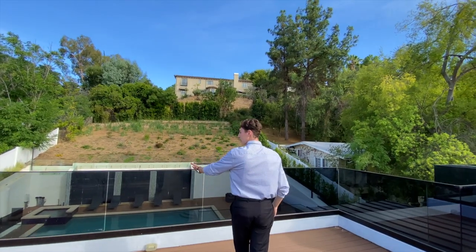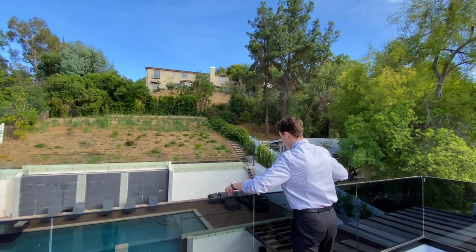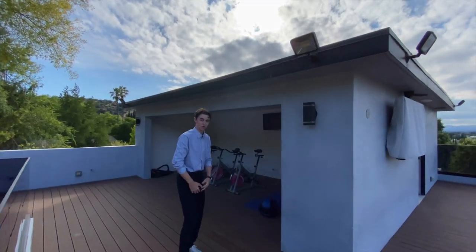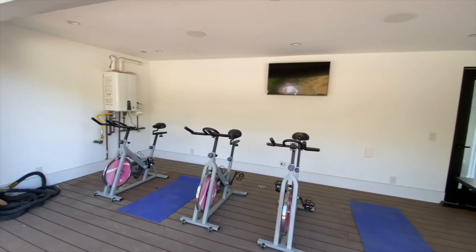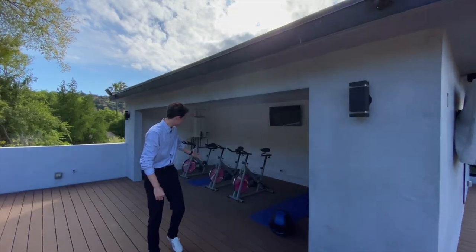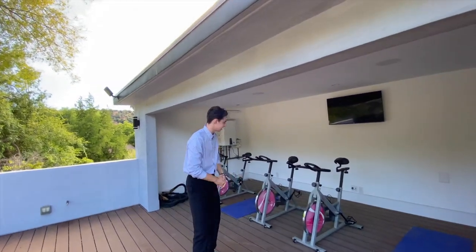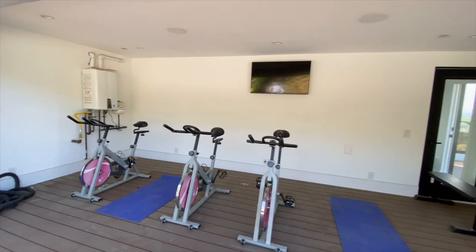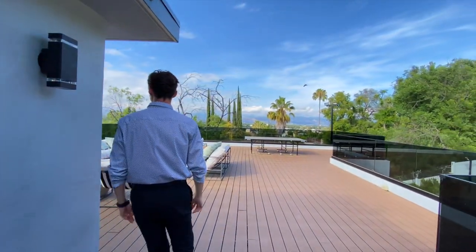Also, let's not forget about the rooftop views overlooking your backyard space — I personally can't tell which view is better, so let me know down in the comments. A covered exercise area is also featured up on this rooftop. Currently staged with three stationary bicycles, I am sure that the owner of this home will be able to make this into an awesome gym space. I would just love to work out up here.